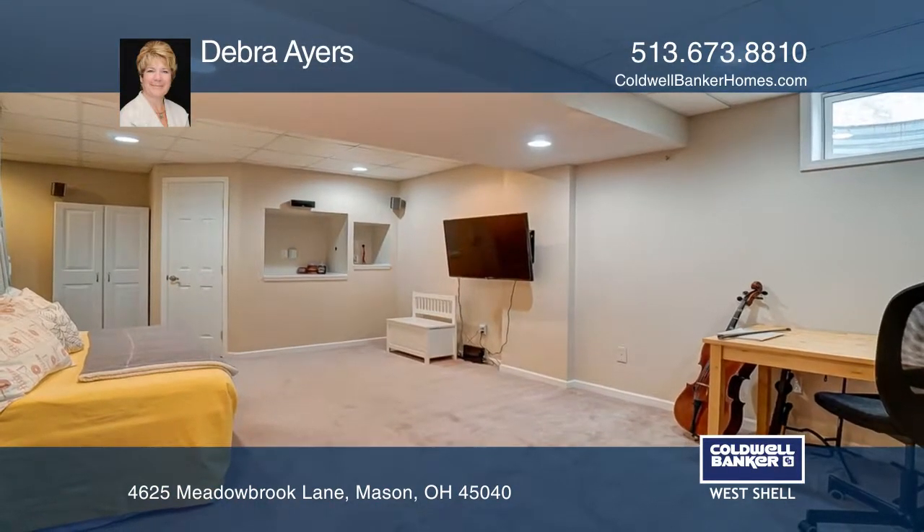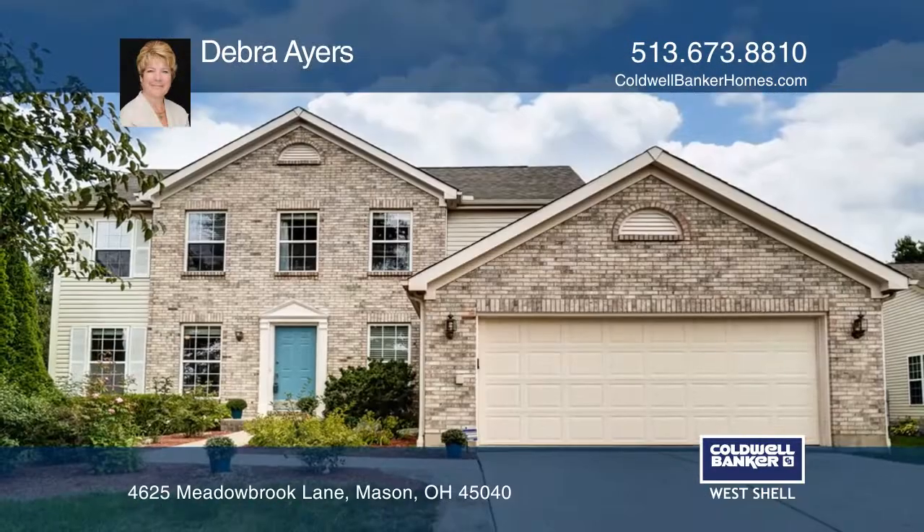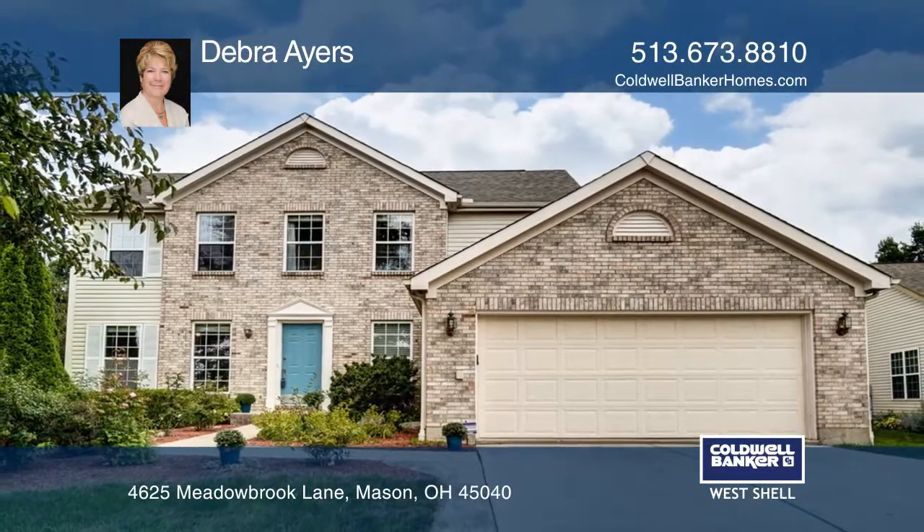It has a spacious flat fenced yard and a large deck for entertaining. Think this is the perfect home for your family? Check it out today by calling Debra Ayers.